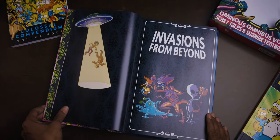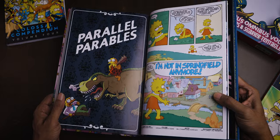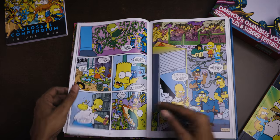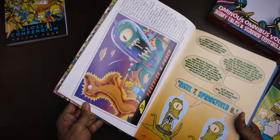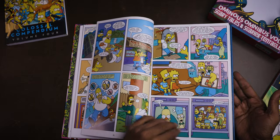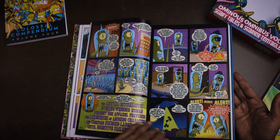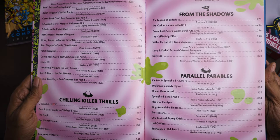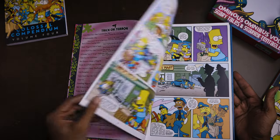One of the interesting things this omnibus does is gather the stories thematically. There are six thematic sections: Invasions from Beyond, Technology Run Amok, Trick or Terror, Chilling Killer Thrills, From the Shadows, and Parallel Parables — dealing with different types of sci-fi and horror themes like alternate dimensions or serial slashers. The book contains not only comics but also single-page gags and cutout foldout exercises, all fitting the horror themes. Some of these are from annuals and specials, not only the Treehouse of Horror comics proper. The table of contents gives you the title, year, and issue number, so if you did want to read chronologically, you can use the TOC to hopscotch in order.